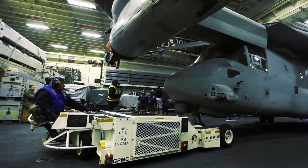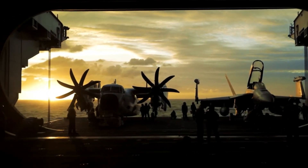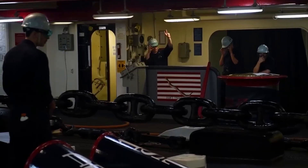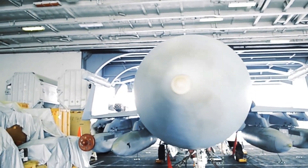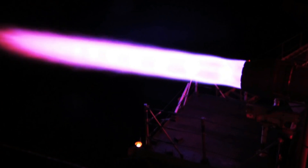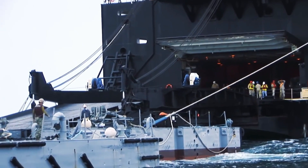Another important component of the elevator system is the emergency power supply. This system is used to power the elevator in the event of a power failure and is critical for ensuring that aircraft can be safely moved in an emergency. The emergency power supply is typically powered by a series of generators or batteries and is activated when the main power supply is lost. It typically consists of a battery backup system able to provide power to the elevator system for a specific period of time — typically a few minutes — to allow for safe evacuation. A control system manages the power supply and activates the battery backup in the event of a power failure.